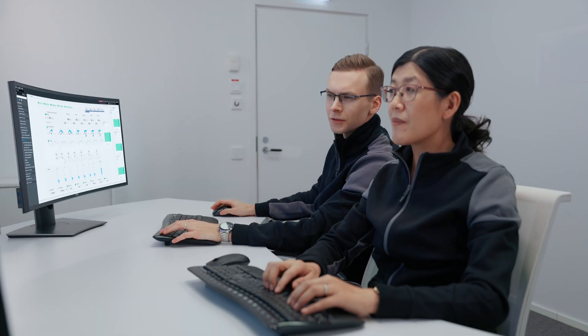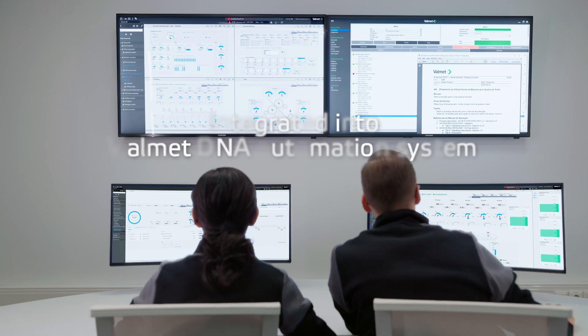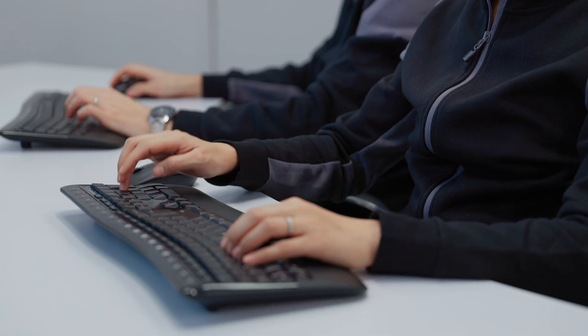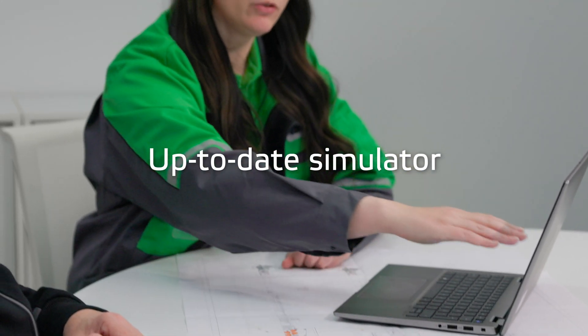This training simulator is fully integrated into the Valmet DNA automation system delivery, and it is designed hand-in-hand with the production line itself. We support you in keeping the Valmet Training Simulator and your operators up to date, even when the processes or automation system develop during the mill's lifecycle.